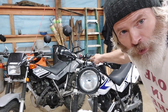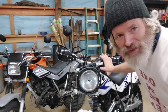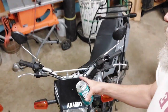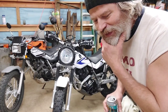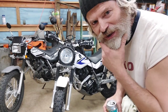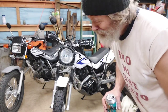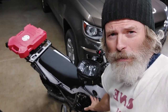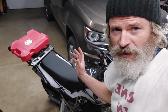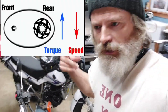ManBearPig has ProTaper handlebars and Rocks SpeedRx bar risers. That's stock over here on my brother the Butthawk's 2022 — totally stock. ManBearPig also has an aftermarket front sprocket — it's bigger, like a 15-tooth. Stock is 14. What does that do? Faster on the freeways.